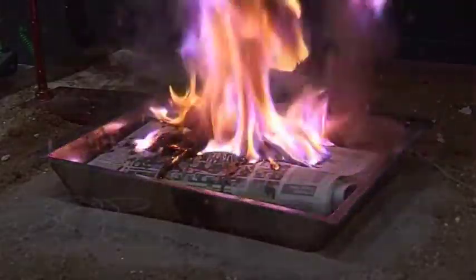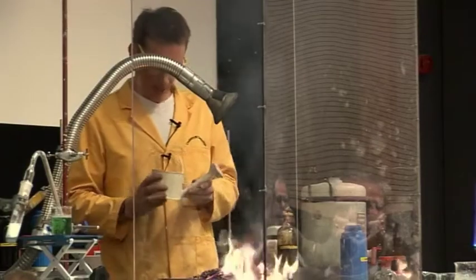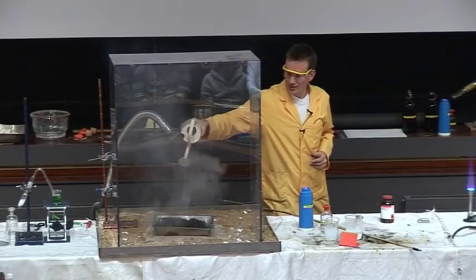And again, you may have seen the purple colour there for the potassium that's present. Well, I need to try and put that out — I'll just use my watering can here.